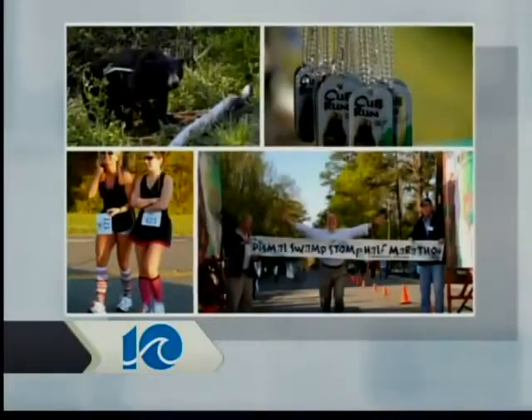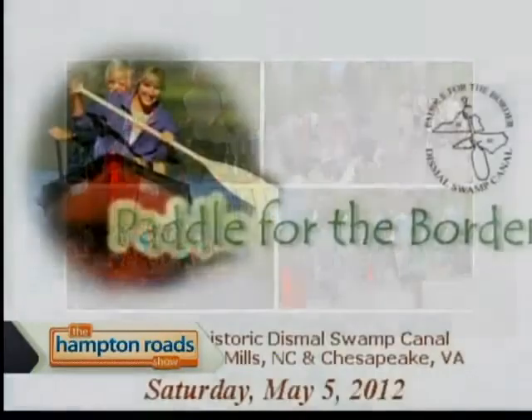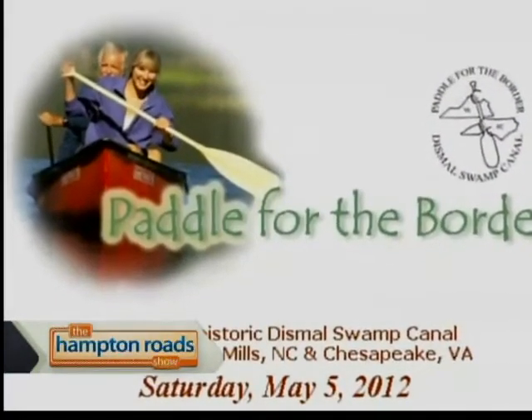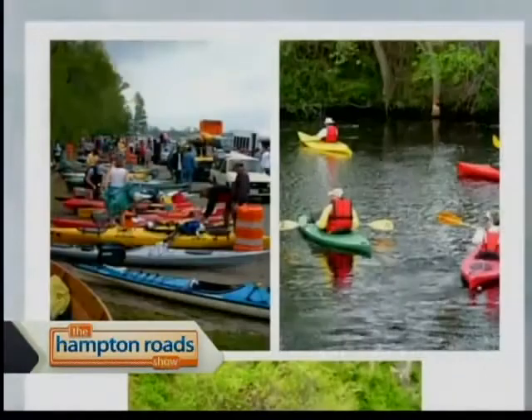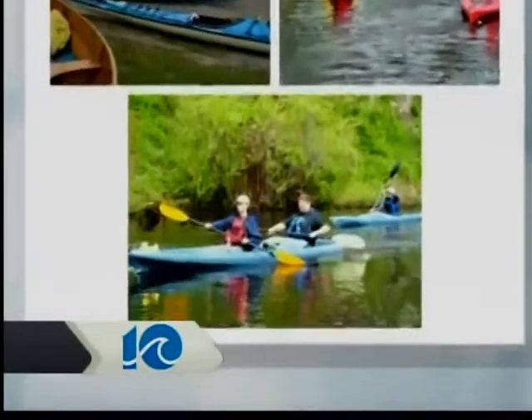You have a couple of huge events out here too. We have Swamp Stomp, which brings about 1,500 to 2,000 runners, and we do that in April — April 14th this year. We also have Paddle for the Border, which is May 5th, with at least 350 kayakers and canoeists. Just a tremendous turnout, and everybody loves both of those events.